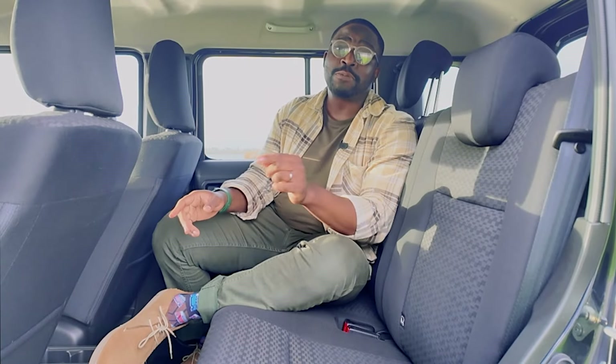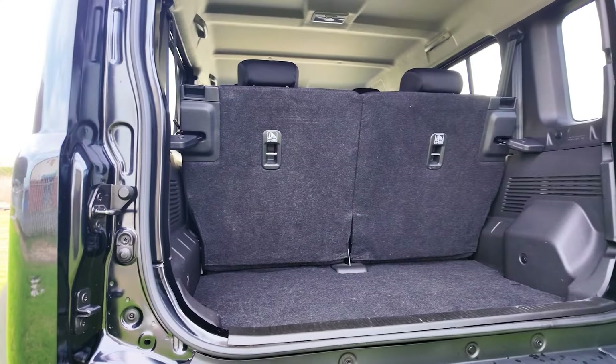With the five-door, the boot space has been increased to 211 litres, which is still quite small, but it is much better for a weekend away.